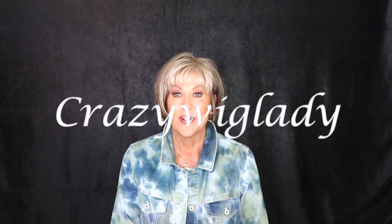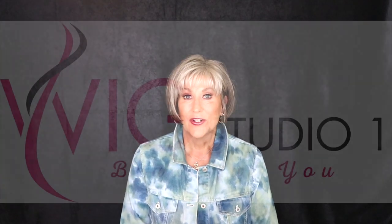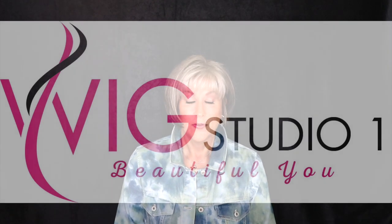Hey guys, welcome back to my channel and to my home. I'm Eileen, and today I can't wait to show you Noriko Cory in Sandy Silver. This is such a cute wig. It's a special week to me, and I'll explain more of that later. First, I want to thank Andrea at Wig Studio One for providing me this cute wig to show you today.